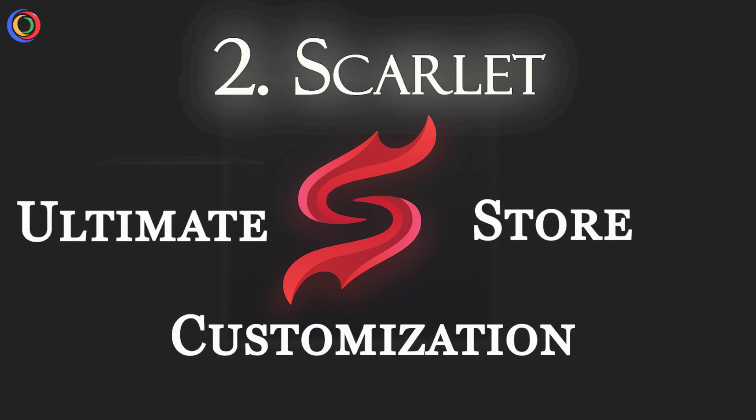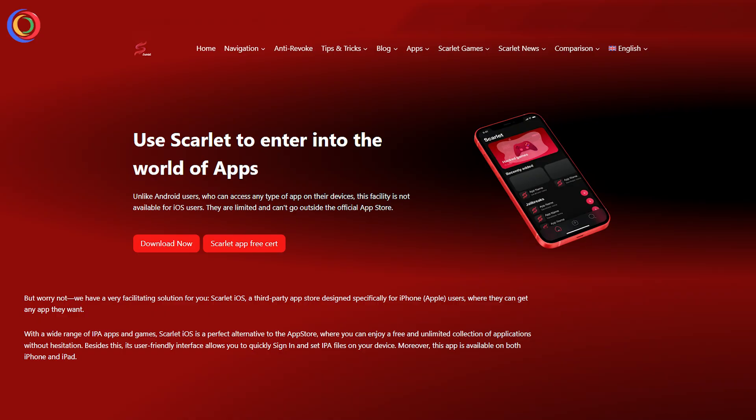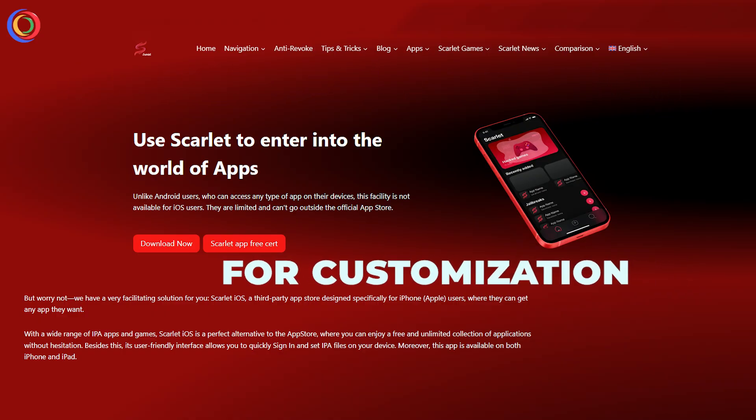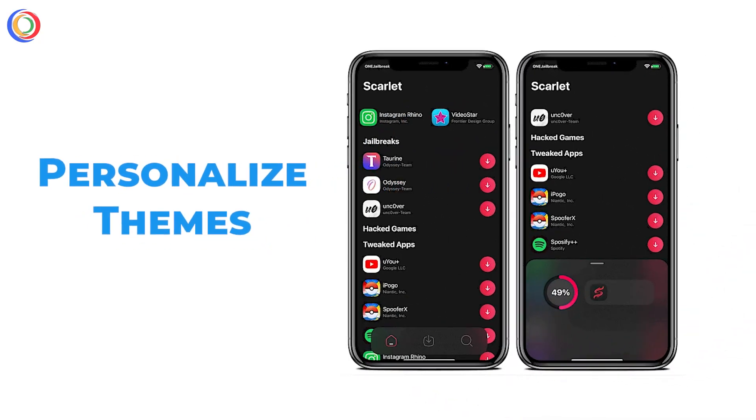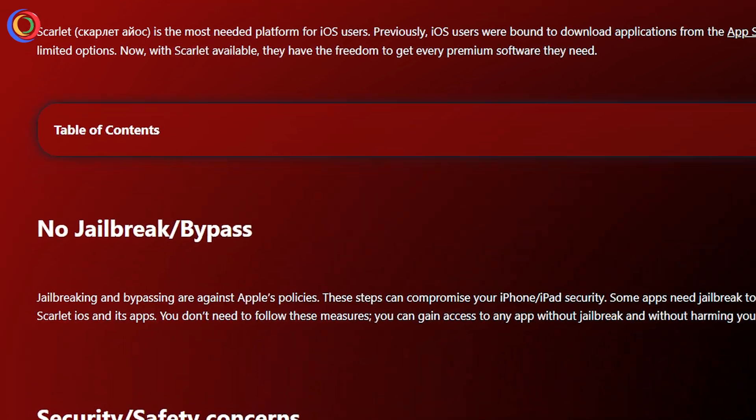Number 2: Scarlett, the ultimate customization store. Next up, we have Scarlett, a fantastic alternative for those who love customization. Unlike the traditional App Store, Scarlett lets you personalize your iPhone's themes, wallpapers, and icons — without a jailbreak.